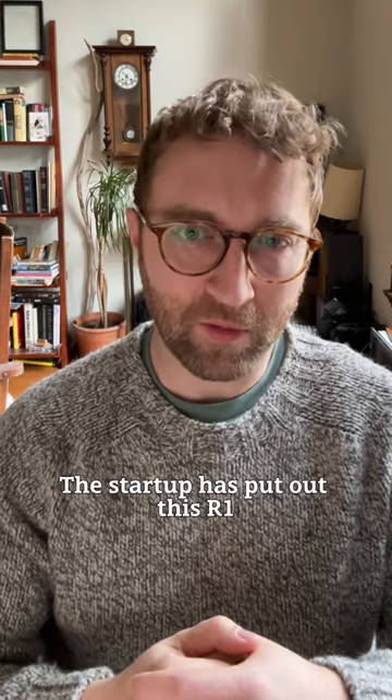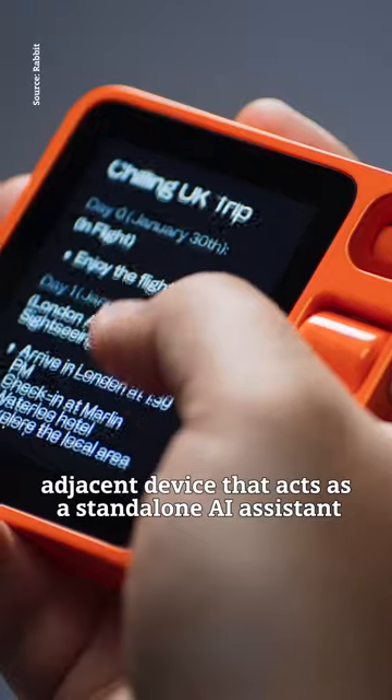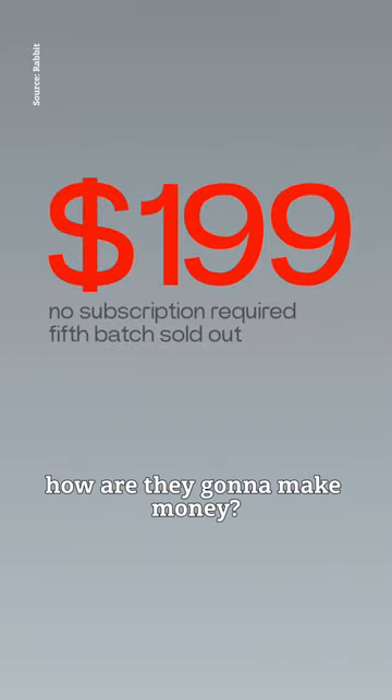So what's Rabbit's deal? The startup has put out the R1, which is a little phone-adjacent device that acts as a standalone AI assistant. But with no subscription fee, how are they going to make money?